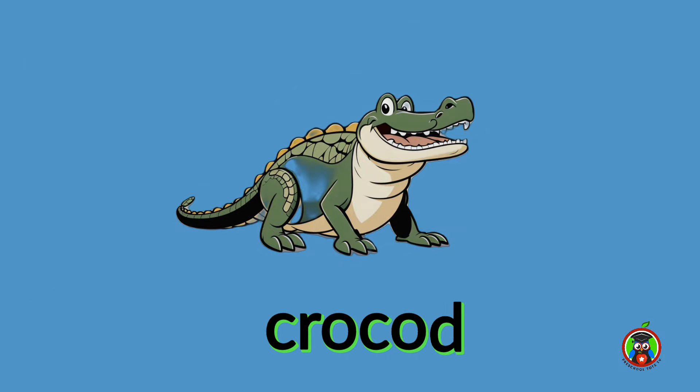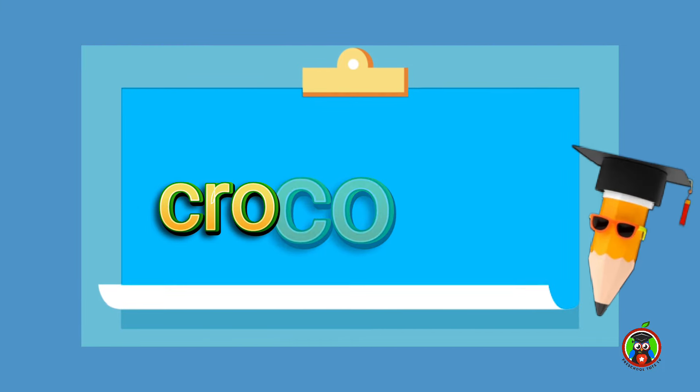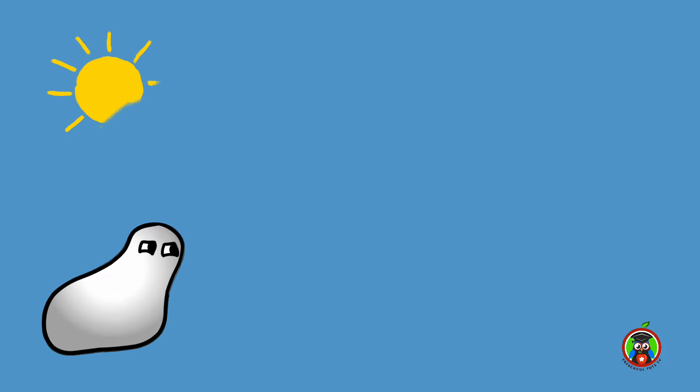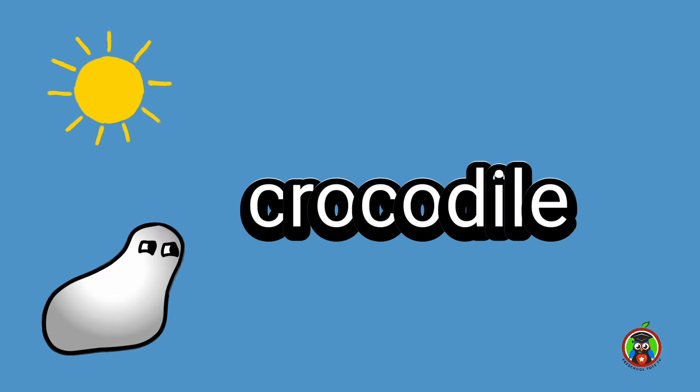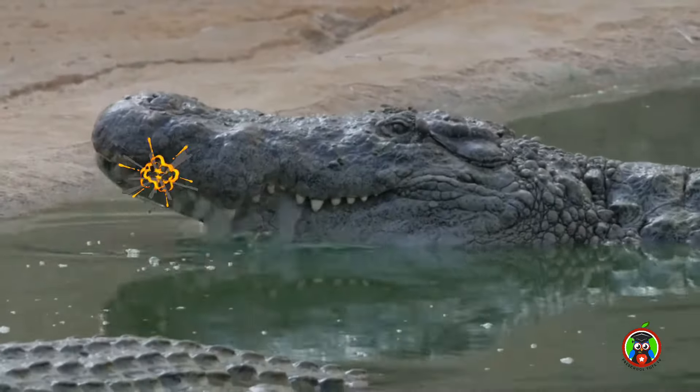The next reptile is crocodile. Let's sound it out: Cro — Co — Dial. Give it a try. Crocodile!